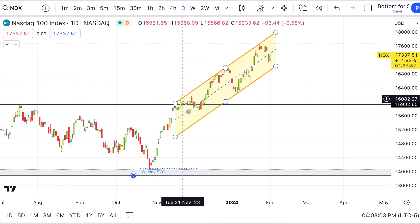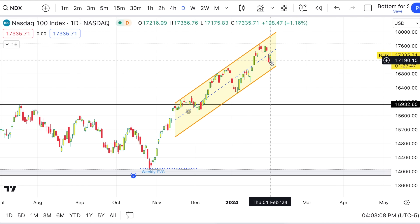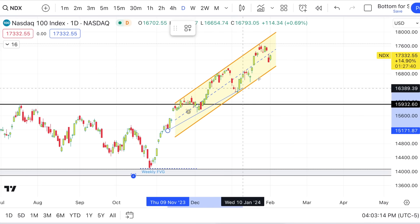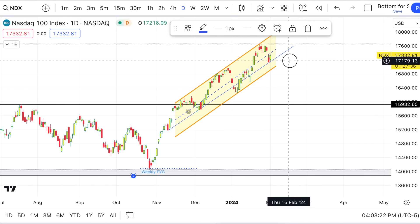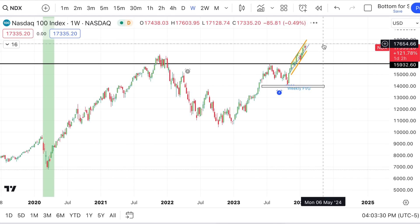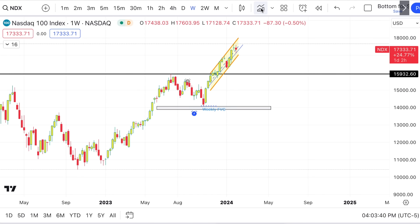Going to the NASDAQ 100 — it's just sitting in a channel since November, going up and down. Bullish channel — there's nothing bearish about it at all right now. We can even draw a trend line with a couple of bounces. There's nothing bearish about this until you break down out of the channel and start setting lower lows. Looking at the weekly, the previous all-time high is a level you definitely do not want to break down through.